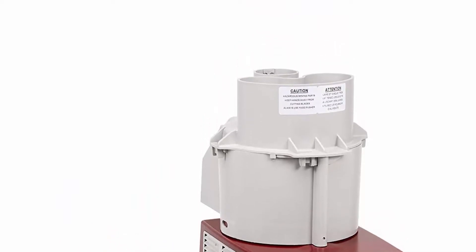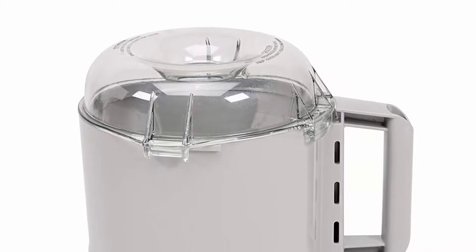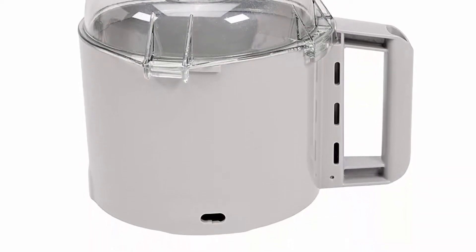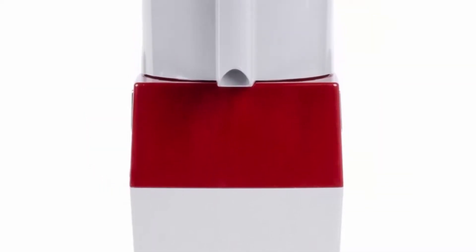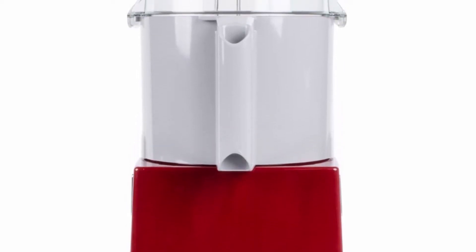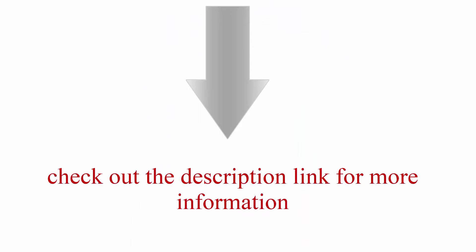The 3-quart gray plastic batch bowl is great for processing multiple ingredients together at once and has a clear top which allows the user to see the product inside. This food processor has an easy-to-use on/off switch, while the pulse option allows for more specific execution. Check out the description link for more information.